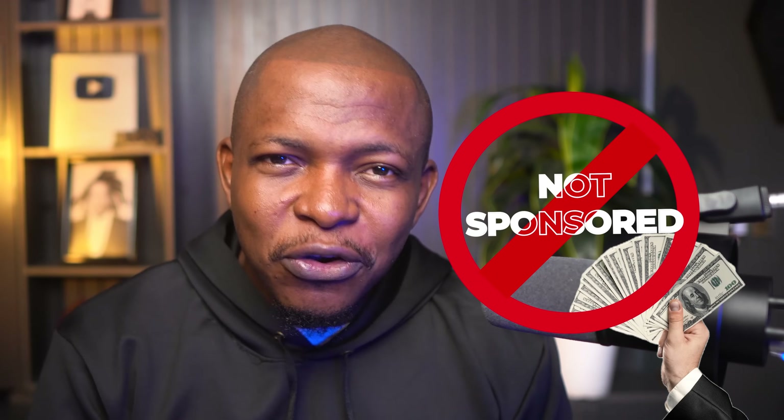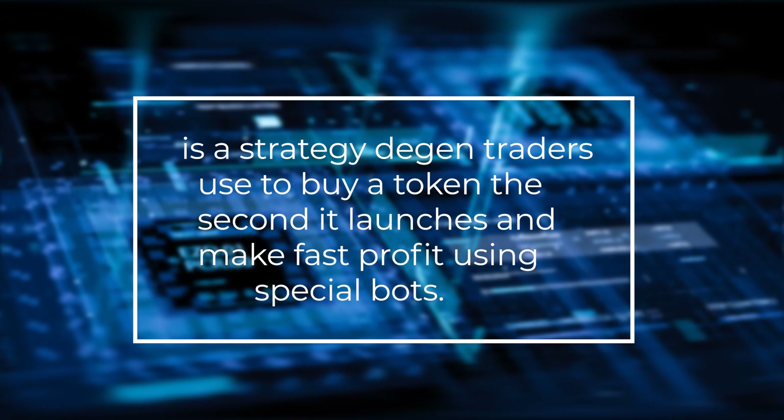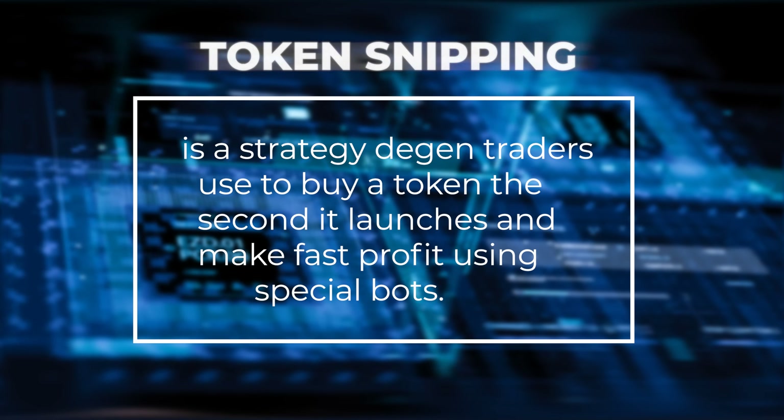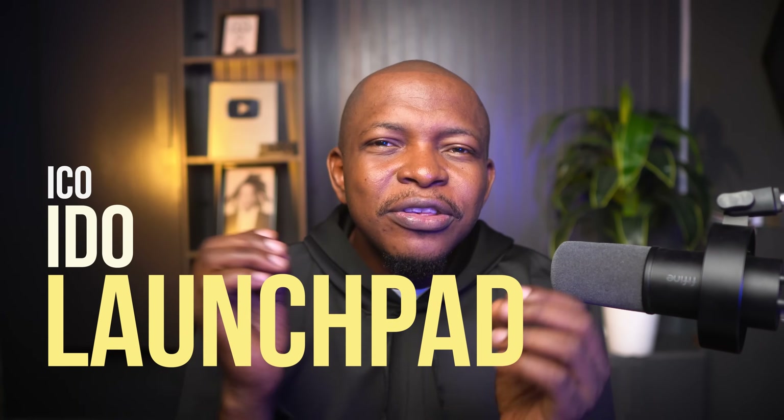No sponsors, no fluff — this is just pure actionable knowledge. Token sniping is a strategy diligent traders use to buy a token the second it launches and make fast profits using special bots. If you can learn this strategy, you don't need to bother about getting a token at IDO — you simply snipe the token as it launches on a decentralized exchange. So what are the steps?